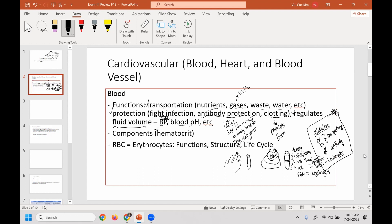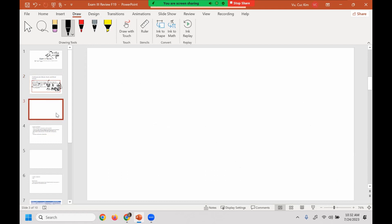Red blood cells are also known as erythrocytes, and that's the one we're going to start with. Then we'll talk about plasma and then move on to the white blood cells. In terms of red blood cells or erythrocytes, you need to make sure you know its function, its structure, and its life cycle.